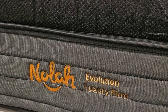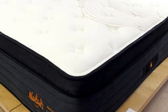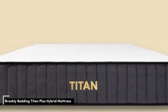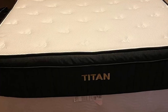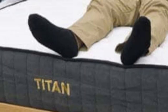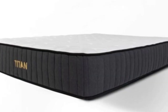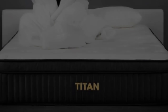NOLA ships free to the contiguous U.S. and offers a 120-night sleep trial. NOLA Evolution 15 purchases come with a lifetime warranty. Number 4. Heavy sleepers over 250 pounds benefit from a more supportive mattress. Brooklyn Bedding created the Titan Plus, a mattress built with extra-durable materials just for them. The Titan Plus Luxe is an upgrade of this bed, with an additional 2 inches in height and an extra layer of contour foam.